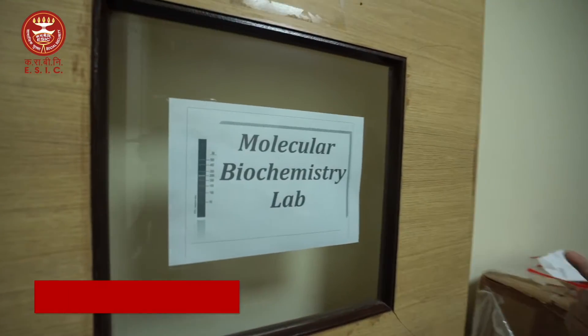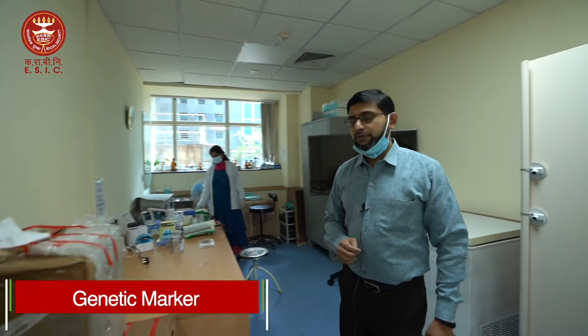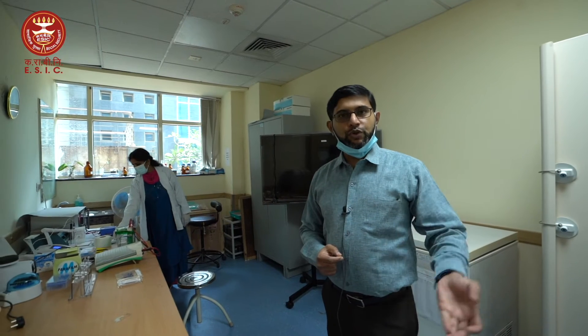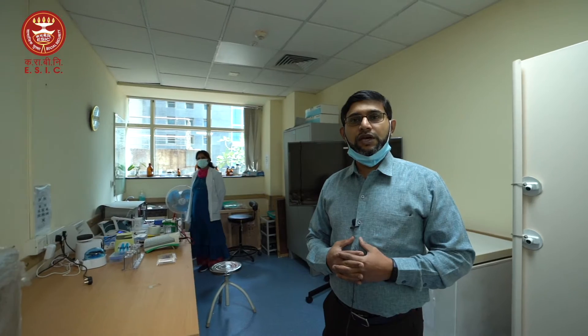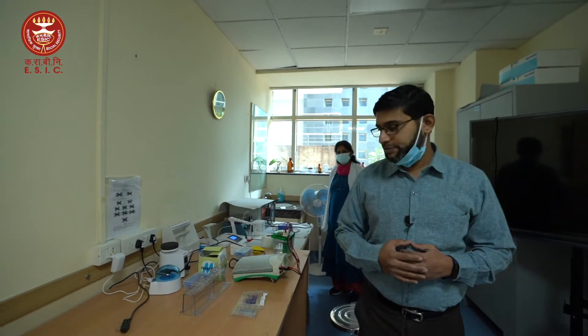This is our molecular biochemistry lab, which came into existence after COVID. Here we perform a lot of genetic marker and genetic variant analyses, such as ACE2 polymorphisms for COVID. We are currently doing tacrolimus gene levels, warfarin gene levels, and HLA-B27 — this is also one of its kind not done in any other ESIC hospitals.